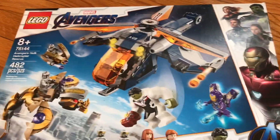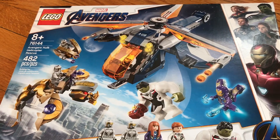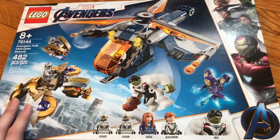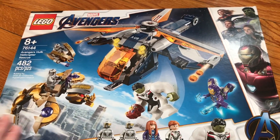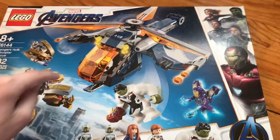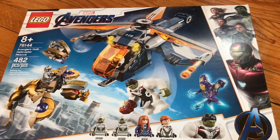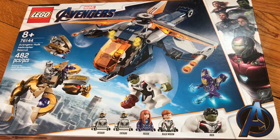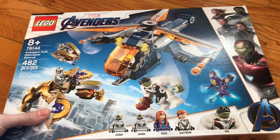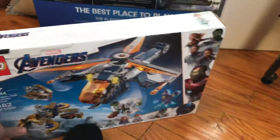Last but not least, I got the Avengers Hulk Helicopter Rescue set. I've been wanting to get this for a long time, ever since it was revealed with pictures and stuff. I'm really glad to get this one — it's got the Stark Gauntlet rescue, the helicopter looks nice. It's only like 48 dollars on Amazon. I don't like how it's 60 bucks at retail though — I understand because it's a big Hulk set, but it still seems a bit too expensive.